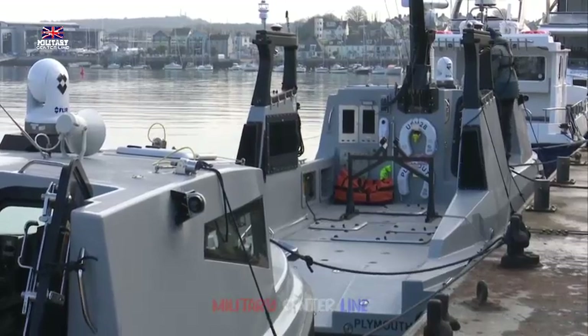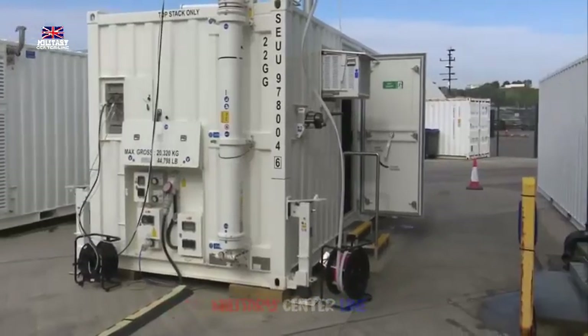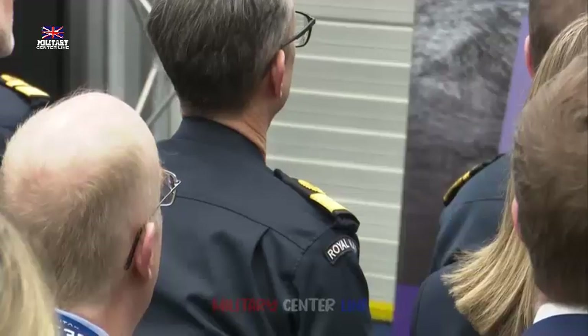The UK's £184 million investment in the program has supported over 200 jobs in Somerset, Plymouth, Portsmouth and Scotland, through Thales and its supply chain, with the USVs and RCCs manufactured locally.